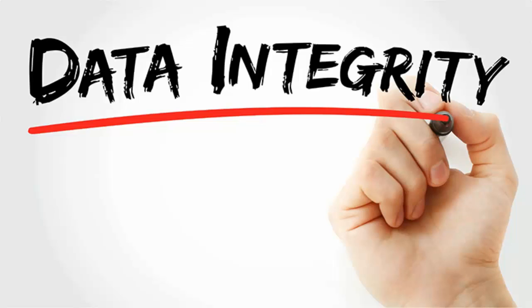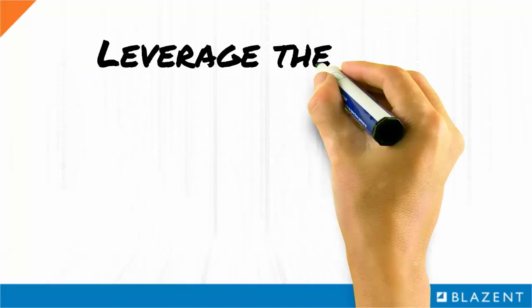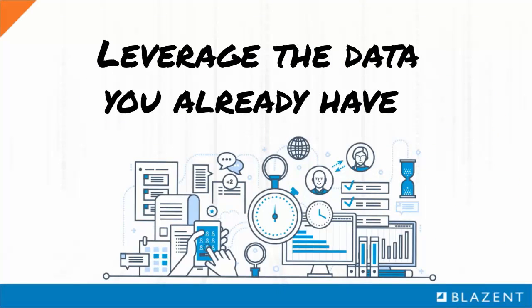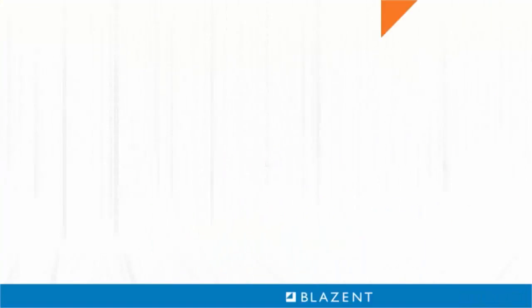Executives constantly ask their IT leaders how they can improve the quality of data in order to obtain the insights needed to guide their company effectively. While it sounds reasonable, it may well be the wrong question. Rather than focusing on the quality of raw data, a better approach is to focus on the quality of insights available and the speed and cost to obtain them — by asking, how can we better leverage the data we already have to cost-effectively obtain the insights we need?